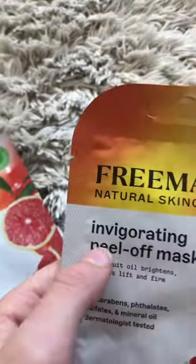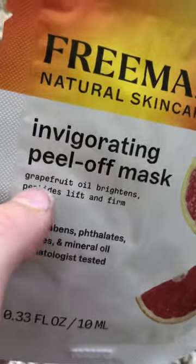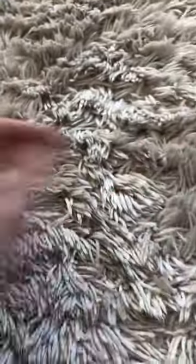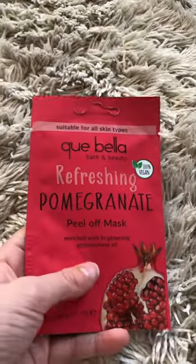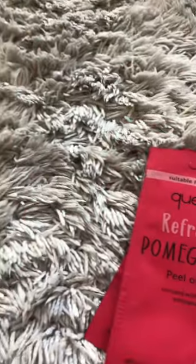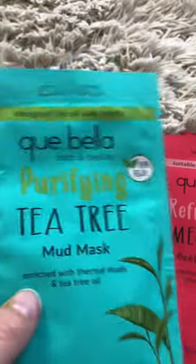I got another one from the same brand — a peel-off mask with grapefruit and peptides. Grapefruit oil brightens and peptides lift and firm. I got two of those too. Then I also got a Colbella refreshing pomegranate peel-off mask — I've done this one before and it's really good.